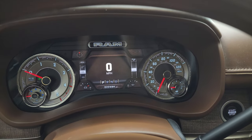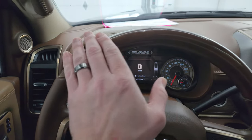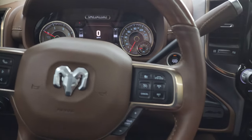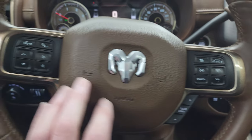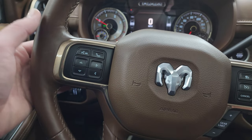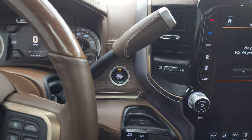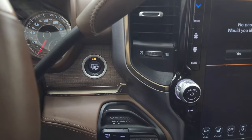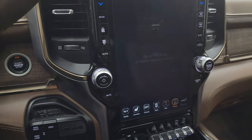It comes with the heated leather-wrapped and wood grain trimmed steering wheel, adaptive cruise control, regular cruise control, gear selector, Bluetooth and information center controls on the left, and audio controls on the back of the steering wheel. There's your shifter for that Aisin heavy-duty six-speed transmission. Push button start, push button four-wheel drive.